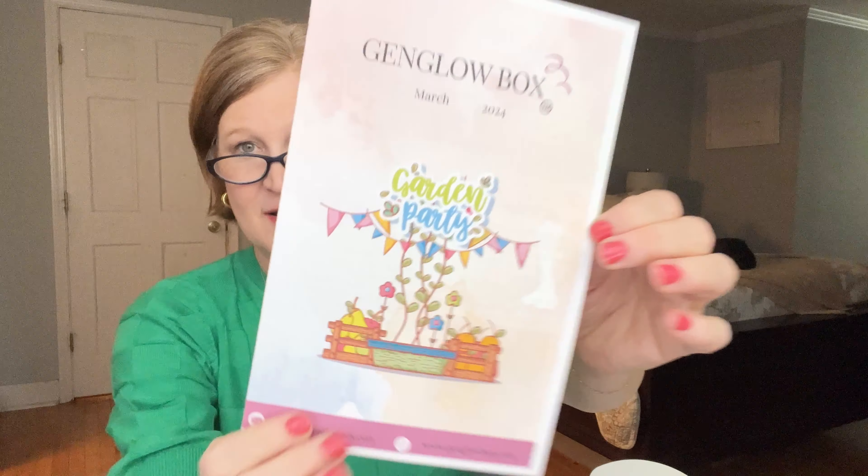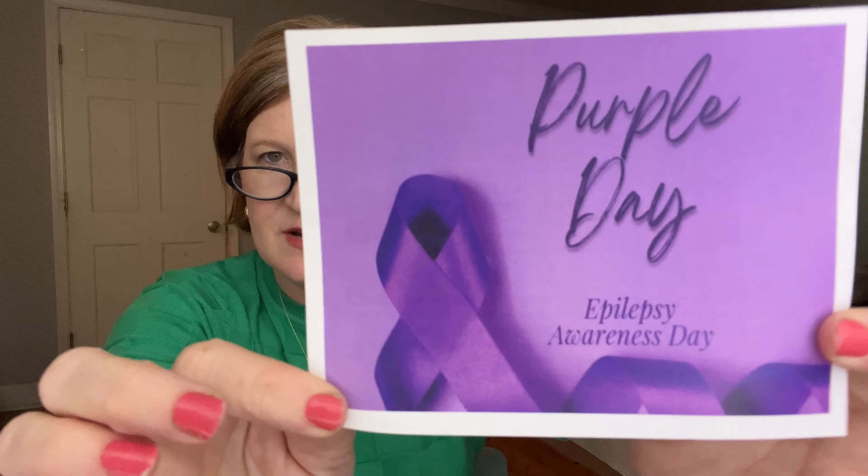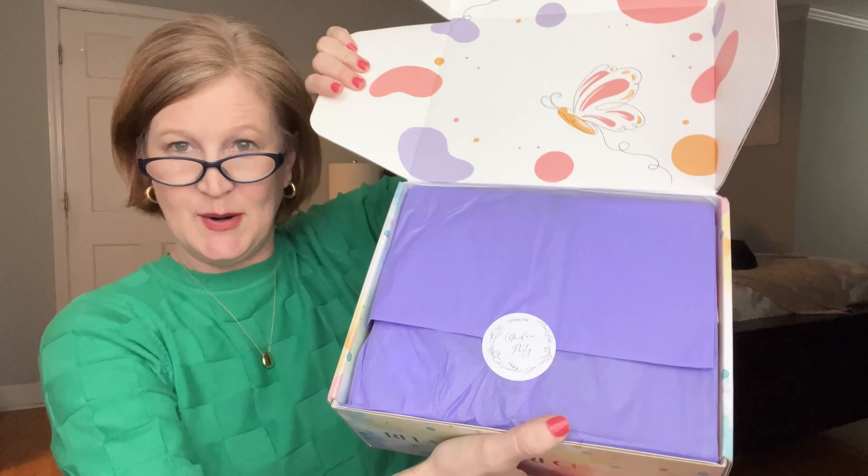Let me count how many items are in here — one, two, three, four, five, six, seven, eight, nine... I think there might be ten. There's a note here about Purple Day for epilepsy awareness, which is a nice touch.